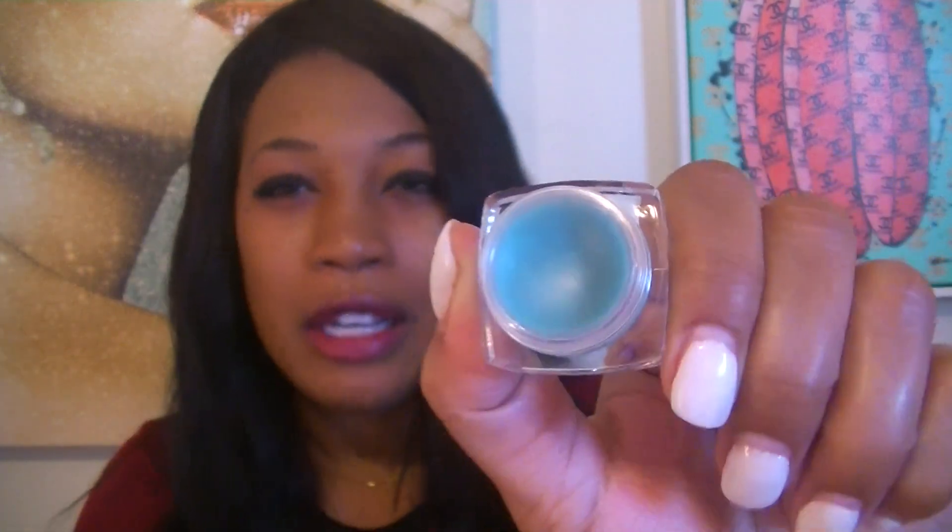So I have the testers here. I have not purchased the collection yet — I will be purchasing that today. Let's jump in. The first returning fragrance is Blue Christmas, and I love this one. It's a really pretty cool-colored blue. The scent notes are orange peel, cloves, fir needle, and cinnamon sticks.